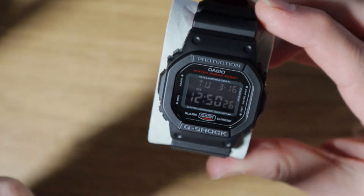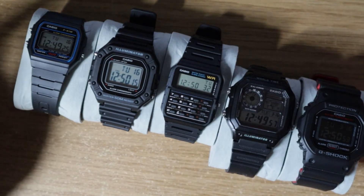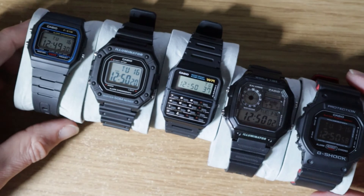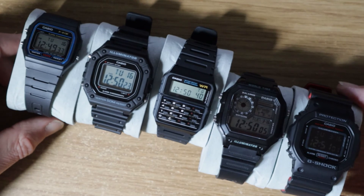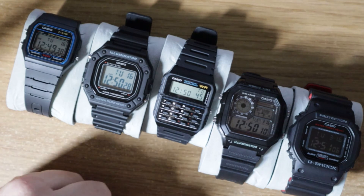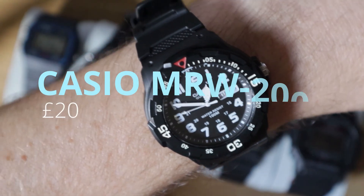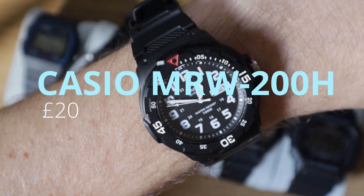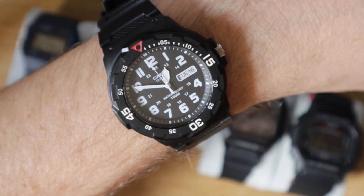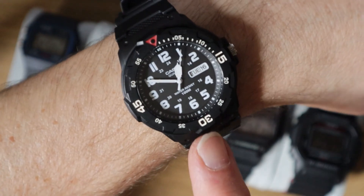There we go — five watches for £150, or potentially as low as £100. I think it's a really good solid collection. If you had the budget at £100 and wanted to add a little more, I might suggest looking at the MRW200 as a bonus watch if you wanted to get into analog watches. It typically retails at about £20, though different colored faces can push the price up a little.